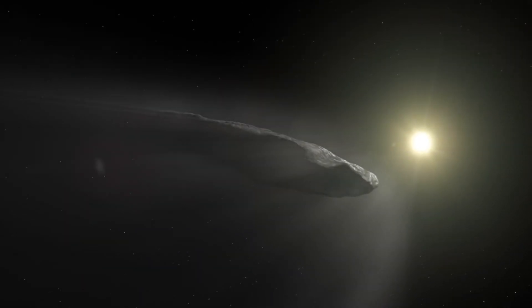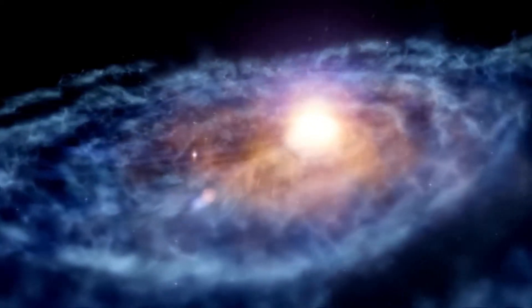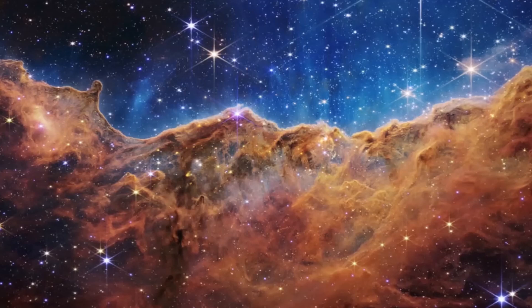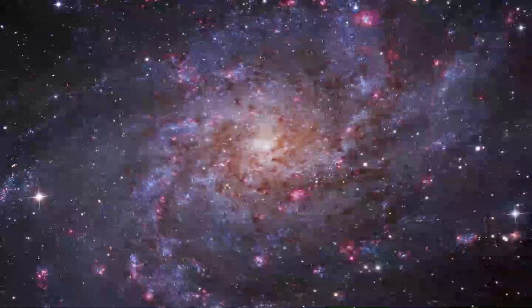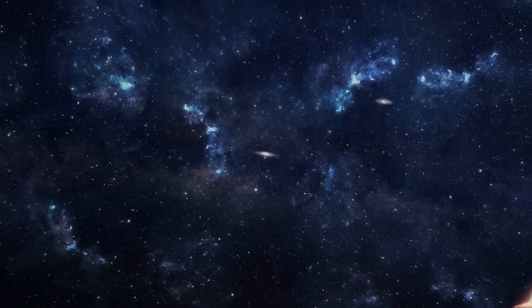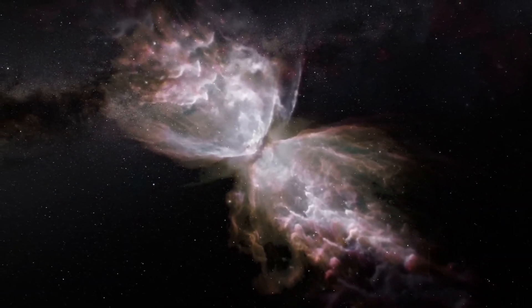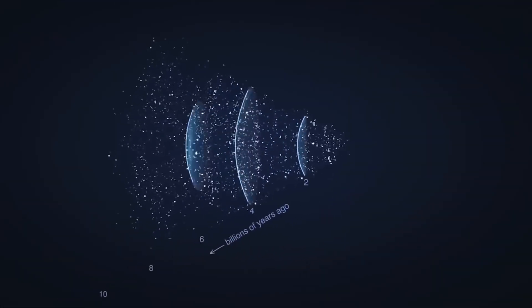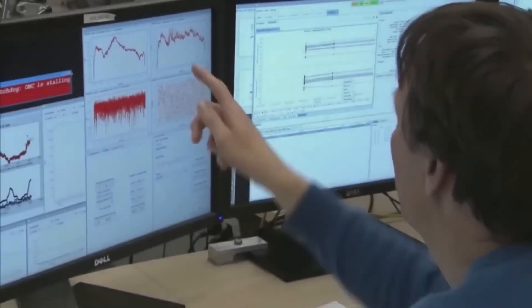The journey does not stop with a single image. In their tireless search for answers, scientists have turned to the extraordinary James Webb Space Telescope. This technological marvel is destined to unravel the mysteries of the interesting objects that crisscross our solar system. Its exceptional capability lies in its unparalleled ability to collect and analyze infrared light, a cutting-edge research tool equipped with high-resolution, high-sensitivity technology. Thanks to the Webb Telescope, we will unveil the hidden chemical compositions and unravel the true nature of these enigmatic cosmic wonders.